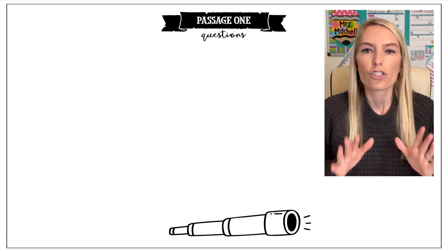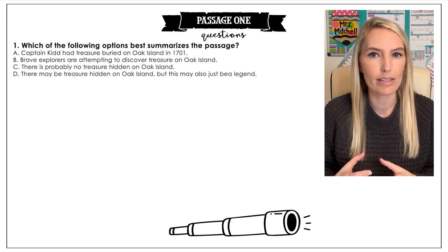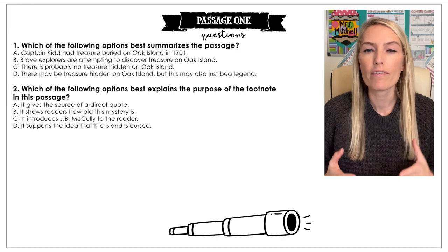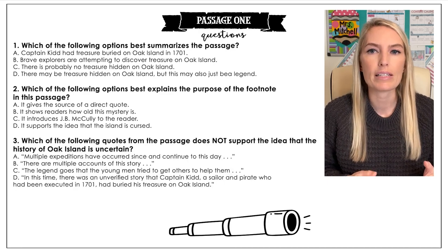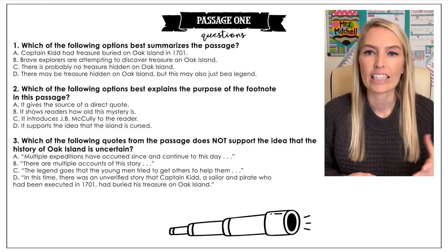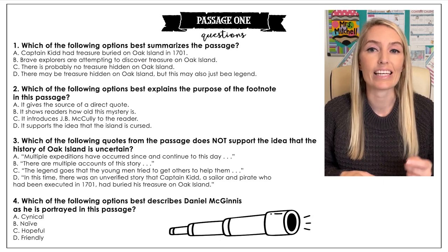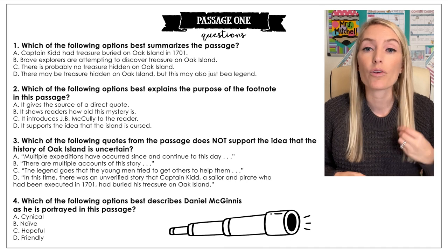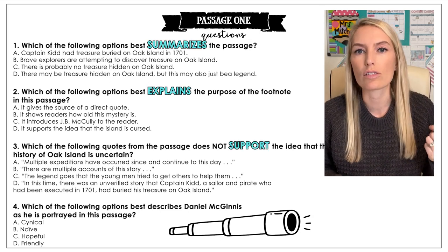This sample passage is all about an actual treasure hunt and the mystery surrounding Oak Island in Nova Scotia. Remember, you can find pre-written passages from your existing curriculum to cut down on prep time. Sample questions include: which of the following best summarizes the passage; what best explains the purpose of the footnote; which quote does not support the idea that the history of Oak Island is uncertain; and which best describes Daniel McGinnis as portrayed in the passage. Notice that the questions contain direction words like summarizes, explains, supports, and describes.